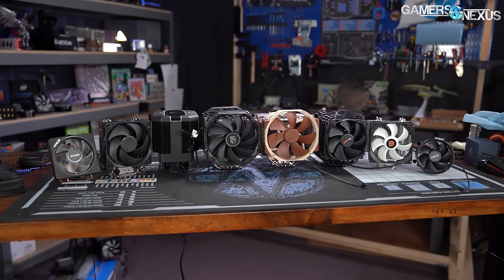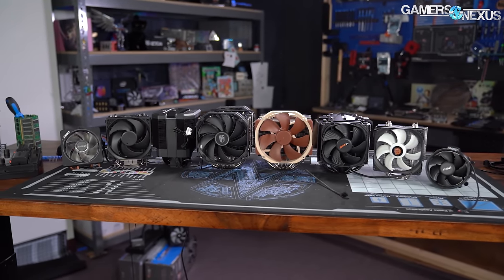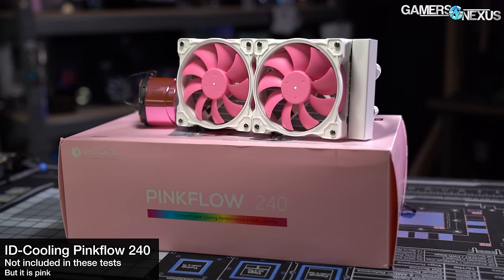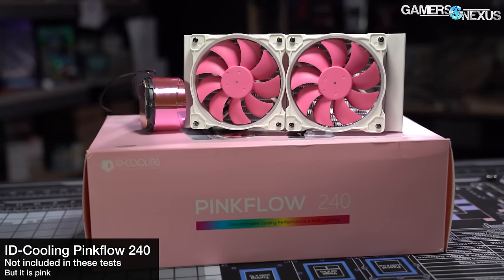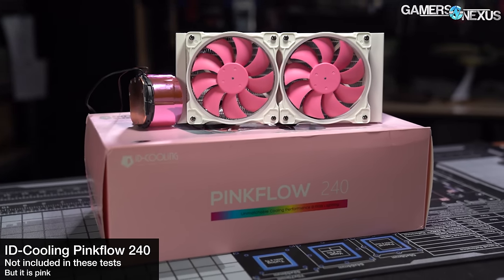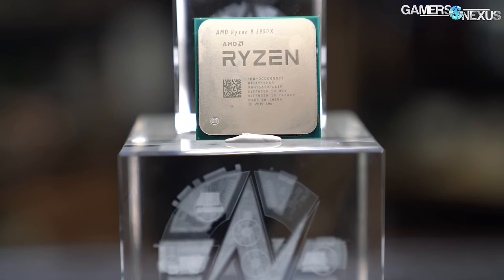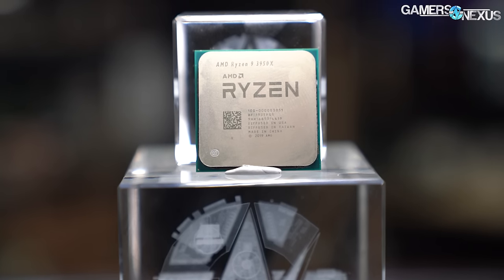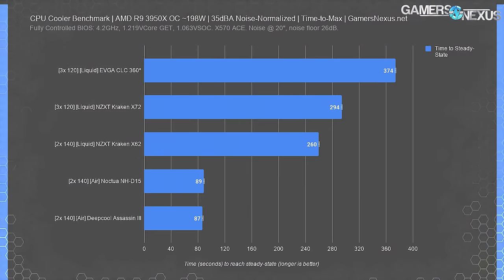The first chart is a new one we're calling 'time to max,' representing the time in seconds required to reach steady state temperature on the CPU. To measure CPU temperatures in later charts, we use a reading averaged across a couple hundred cells of data once the CPU has stopped climbing and stabilized. We allow about 23 to 30 minutes for this depending on which CPU we're using, and we found this is sufficient for coolers of every size to reach steady state.